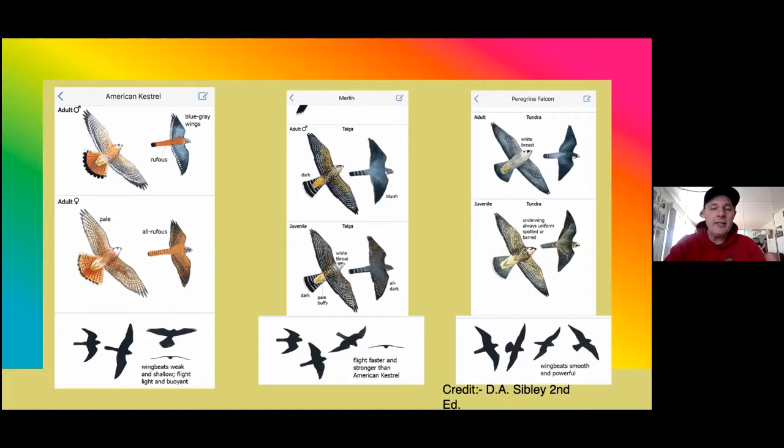The merlin always seems like it's in a desperate hurry and is very fast. You can get it wrong — it can be a kestrel, it can be a merlin — but essentially what we want to do with the basics is remember: look at the pointy wings, look at the shape, and look at the behavior. A peregrine is going to be much bigger with a much stronger flight. Those are the three falcon species that we get.